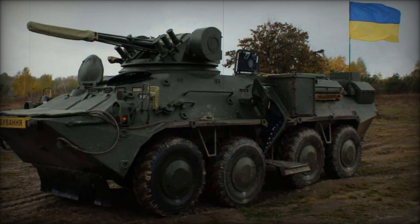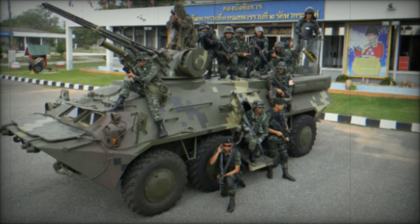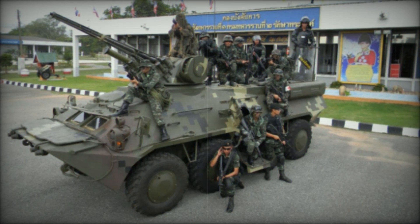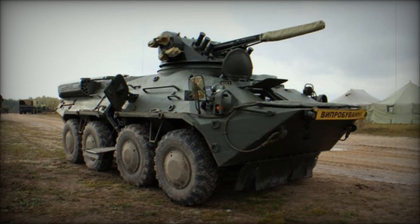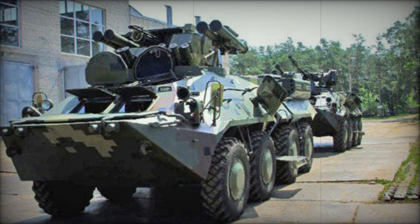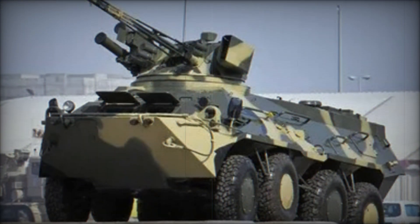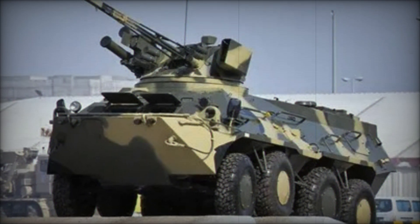When the BTR-3 was first conceived, it was intended to be an improvement upon earlier Soviet designs. The original BTR vehicles, like the BTR-80, were functional and widely used, but the world had changed. New technologies, new materials, and new requirements for armored vehicles were all emerging. The BTR-3 was the answer. Its design took the proven foundations of the BTR-80, but made significant upgrades to its power pack, armament, and internal space, transforming it into a much more capable vehicle.